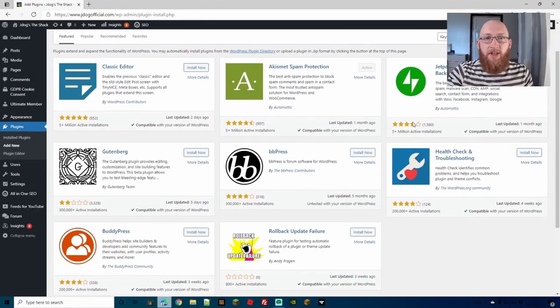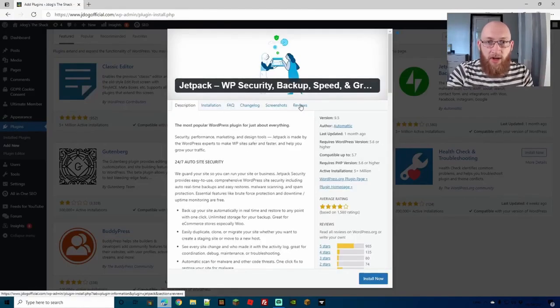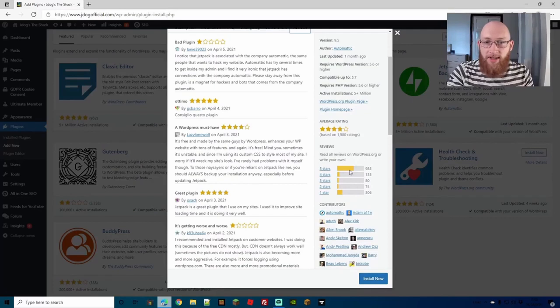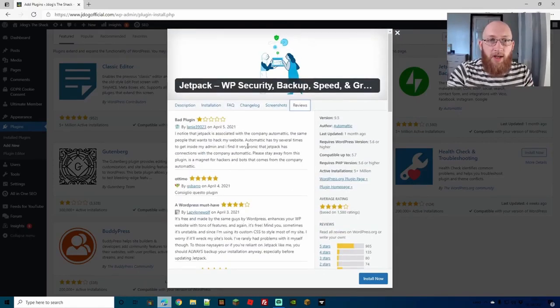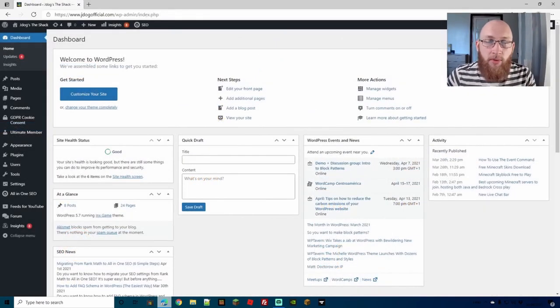The same applies to plugins — the best known plugins are all available to search and download from within WordPress. You don't need to go to any shady sites. Here you can check reviews, screenshots, changelogs, and star ratings for all plugins very quickly before you download. If anything was bad, someone would have reviewed it and left a bad review to warn others. Number five is making a strong password — head to your dashboard, go to Users, and then Profile.